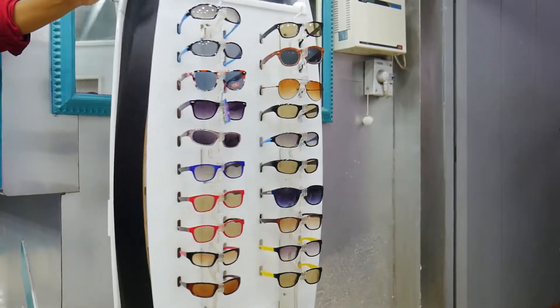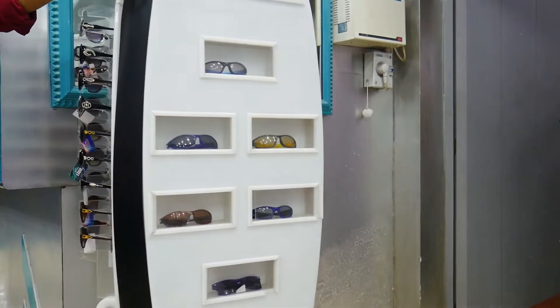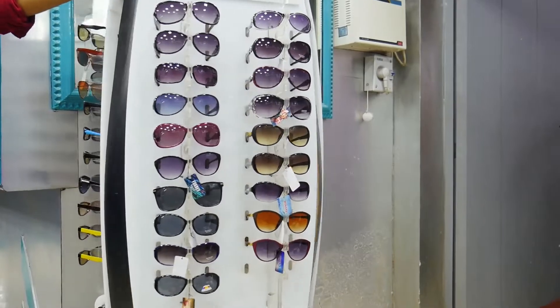We have a showroom. When you look at this showroom, when you bring an advertising company, you can see optical lenses, frames, and all of them are at very affordable prices.